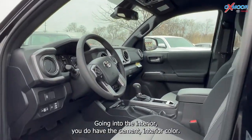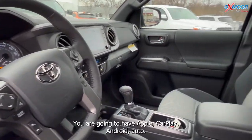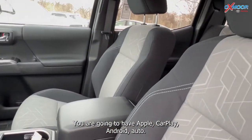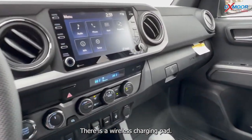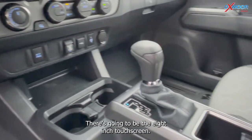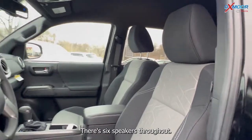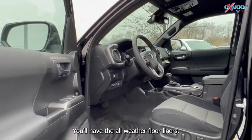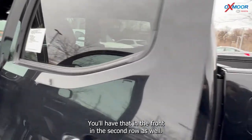Going into the interior, you do have the cement interior color. You are going to have Apple CarPlay, Android Auto, and there is a wireless charging pad. There's going to be the 8-inch touchscreen, there are six speakers throughout, and you'll have the all-weather floor liners in the front and in the second row as well.